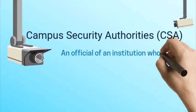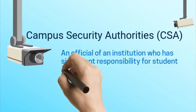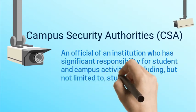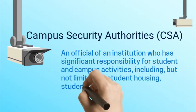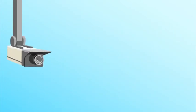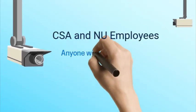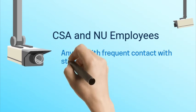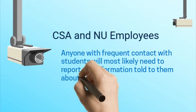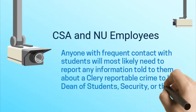Campus security authorities are officials of an institution who have significant responsibilities for student and campus activities, including but not limited to student housing, student discipline, and campus judicial proceedings. For Northwood employees, that means anyone with frequent contact with students will most likely need to report any information told to them about a clearly reportable crime to human resources, the dean of students, security, or the local police.